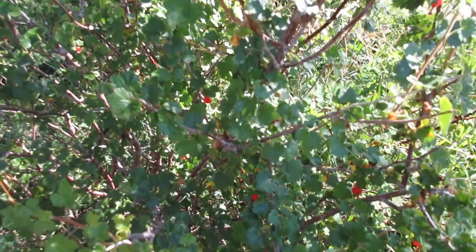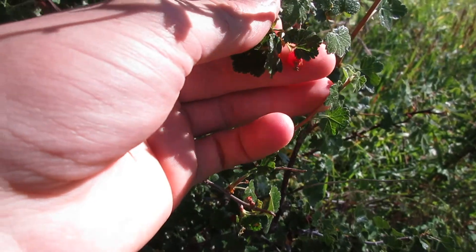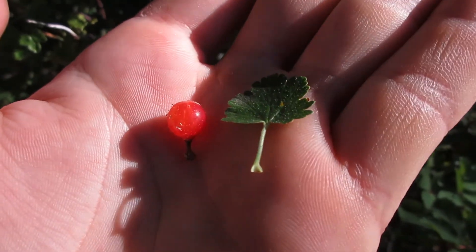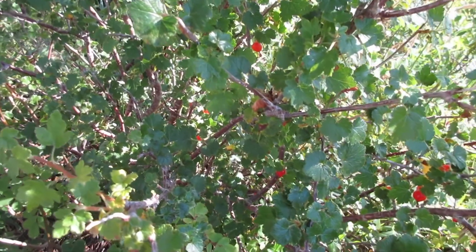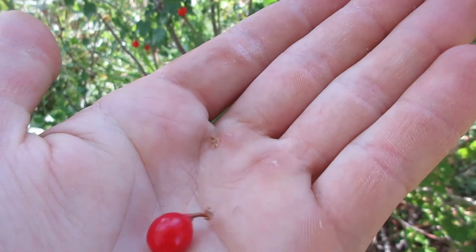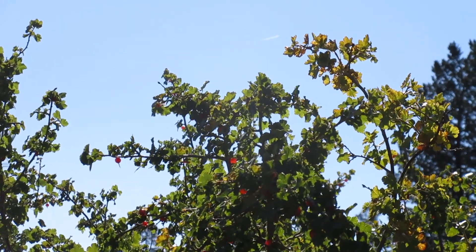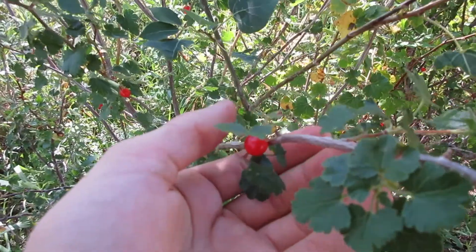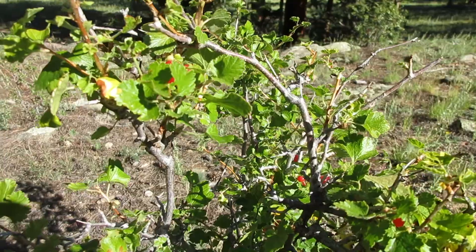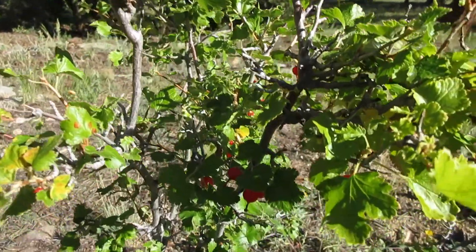Just a few feet away we find another wild edible — these are currants. Currants are good to eat; you can eat the berries and the leaves. There are different species: black currants, wax currants — they can all be used pretty interchangeably. The taste of currants is pretty mild; they're not particularly sweet and not bitter. In fact the taste I can compare most to is tomato, funny enough.